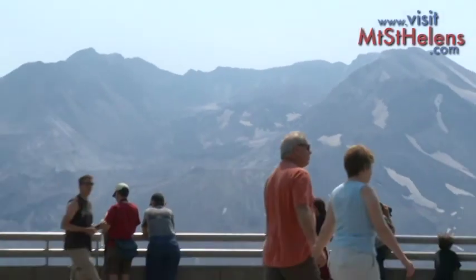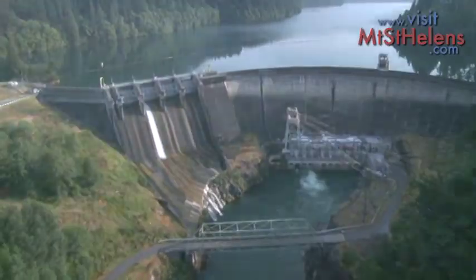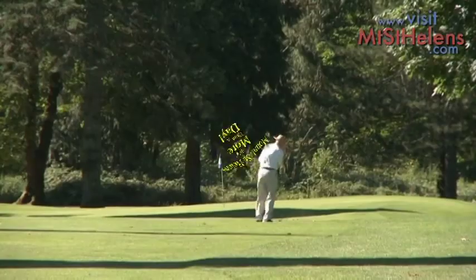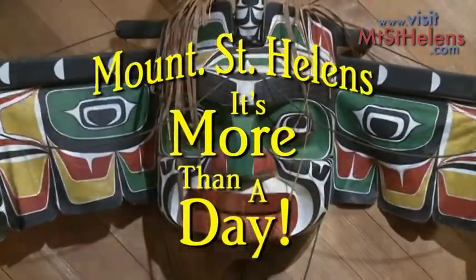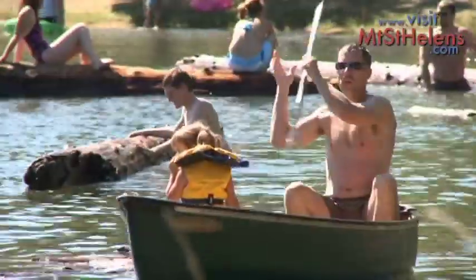Most people come to Cowlitz County, Washington to tour Mount St. Helens, but there's so much more to see and do around the area that it's more than a day. We'd like to show you a quick two-day tour you could do over a weekend.